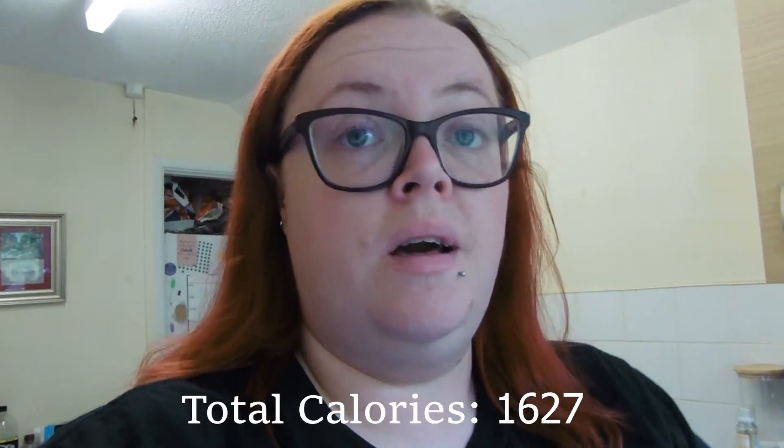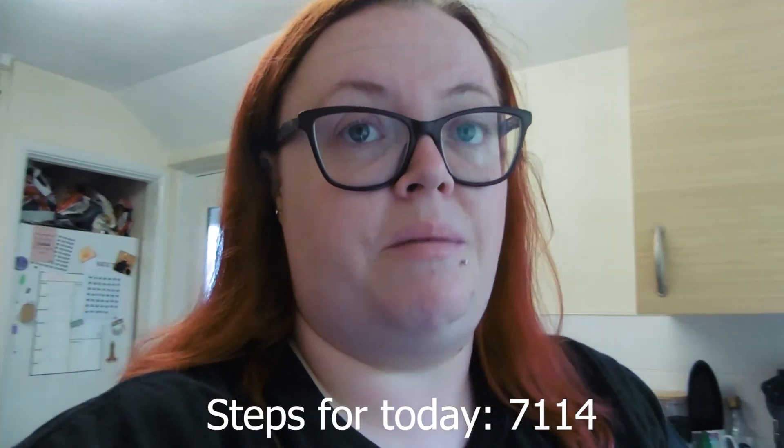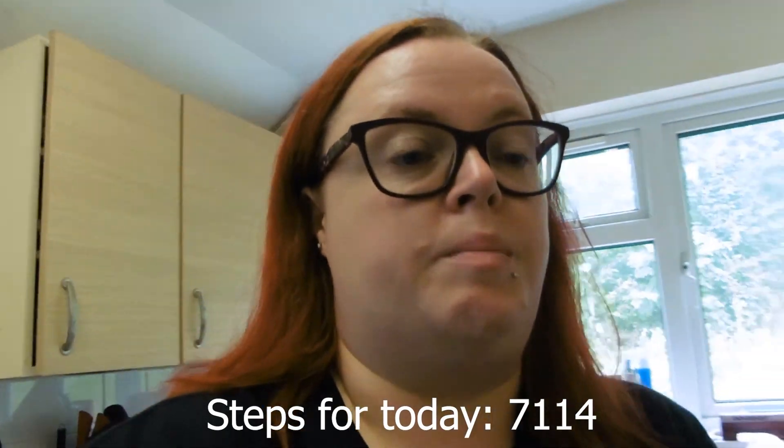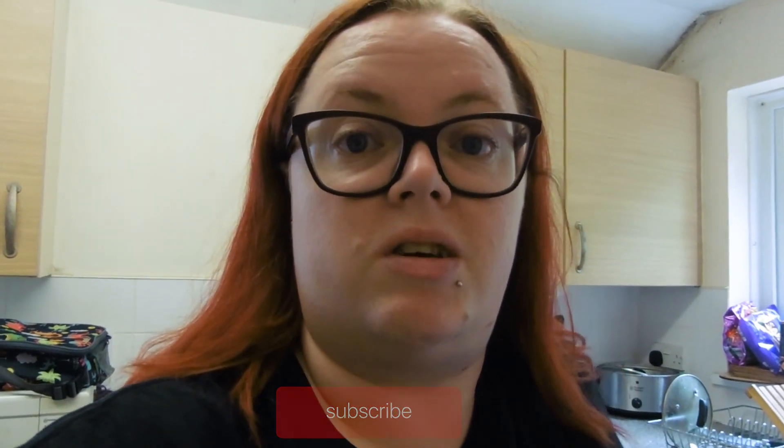Alright, so I had tea — it was quite filling so I'm not going to have anything else. My finishing calorie total is 1,627. I haven't hit my five-a-day but I will be back on it probably tomorrow. I'm going to end this video here. If you did enjoy it, please don't forget to leave a like, and I'd really appreciate you subscribing. I'll speak to you all tomorrow — take care, bye!